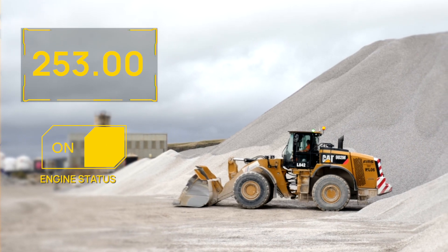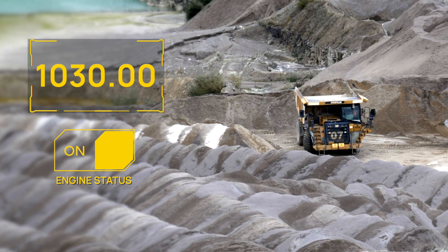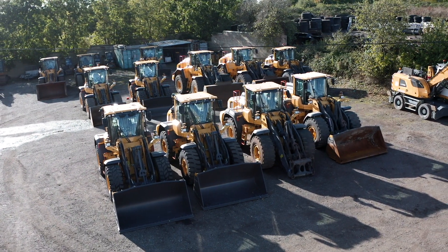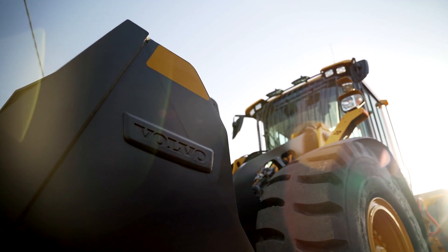First of all, we have the environmental impact — that is a huge topic these days. But also the fuel cost, the service cost, and also if you look at the second-hand value. You shouldn't have hours that the machine is not producing. If you're looking at it on a Volvo 180, the sum is around 45 euros per hour if you combine everything.